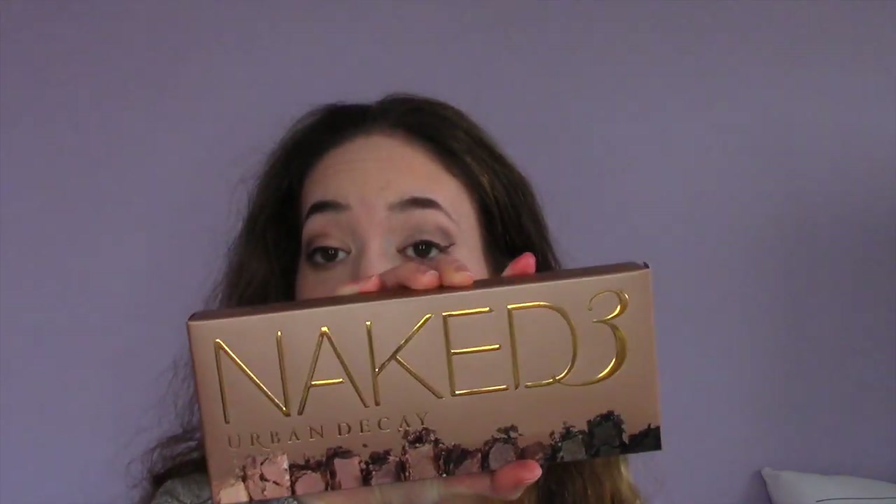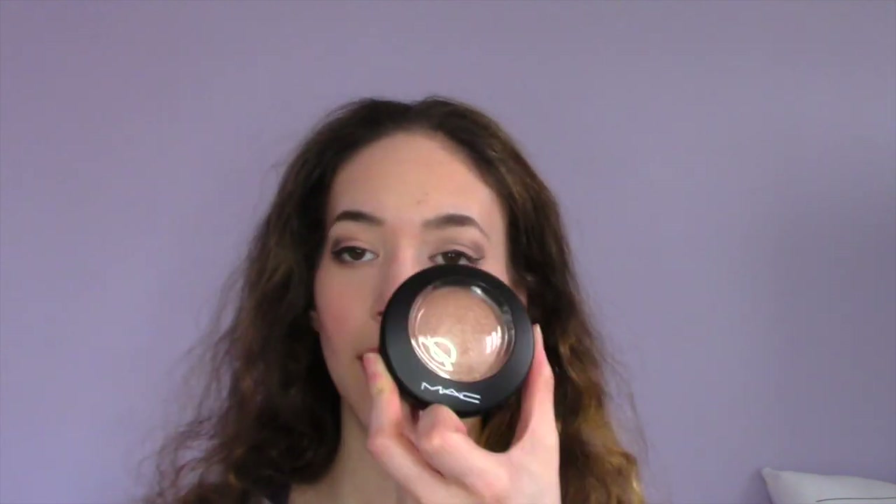Now, on to the surprise — I'm having a spring giveaway! The rules will be in the description and on screen. There are going to be three winners: one for Instagram, one for YouTube, and one for Twitter. The Twitter winner is going to win this Wonderstruck Taylor Swift perfume plus a $25 Starbucks gift card. The YouTube winner is going to win the Naked 3 palette and the MAC Soft and Gentle Mineralize Skin Finish highlighter — my holy grail.